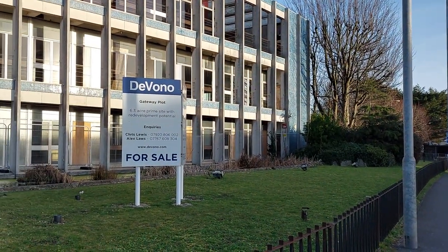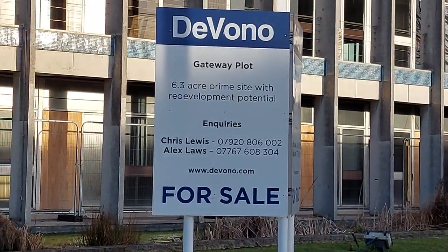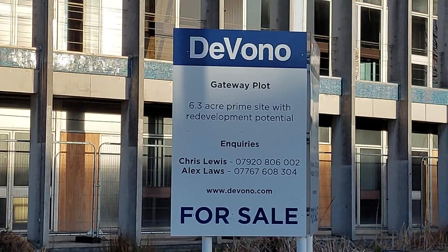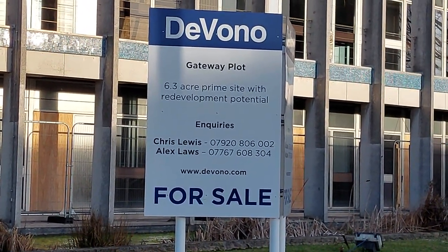So it's got a redevelopment sign there. It says 'Gateway plot, 6.3 acre prime site with redevelopment potential.' So no doubt you'll probably see a block of flats there before too long.